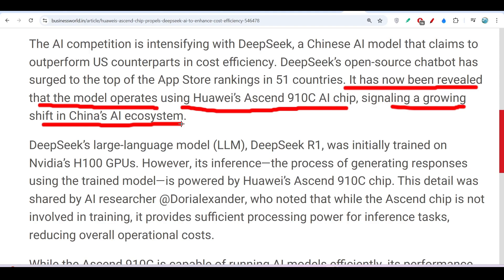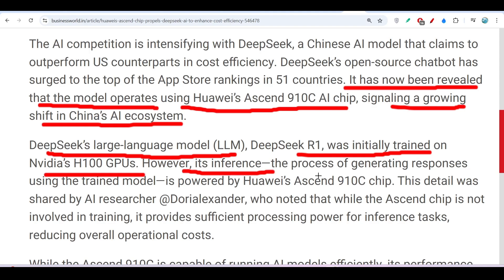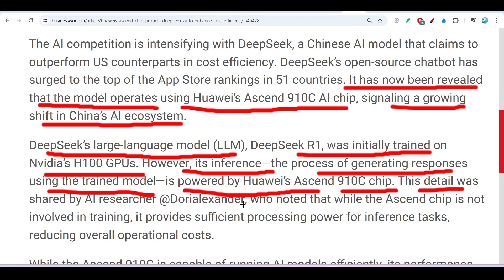DeepSeek's large language model DeepSeek R1 was initially trained on NVIDIA GPUs. However, its inference — meaning the process of generating responses using the trained model — is powered by Huawei's Ascend 910C chip. This detail was shared by an AI researcher.